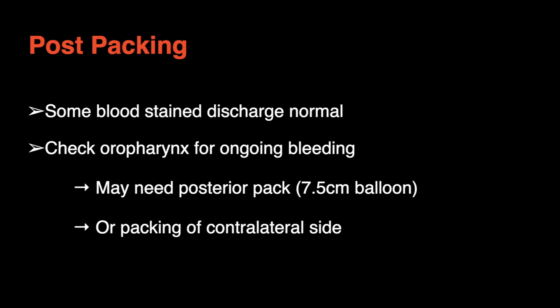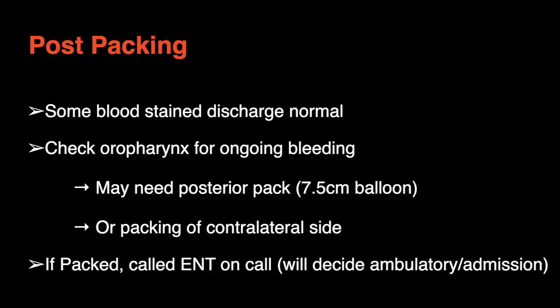If a pack is required, call ENT post application and a decision will be made regarding whether the patient can go home with the pack in situ, an ambulatory pack with follow-up the next day, or whether the patient requires admission.